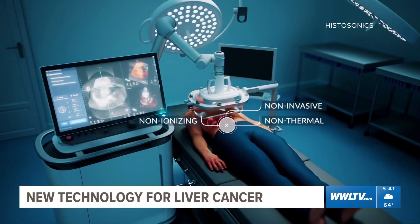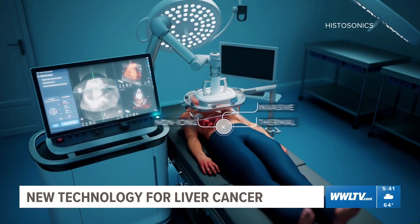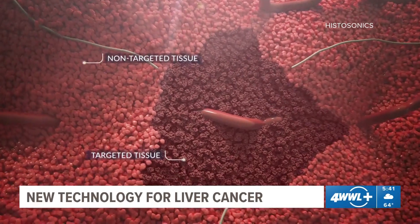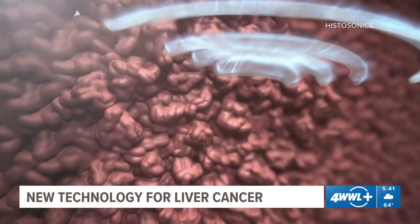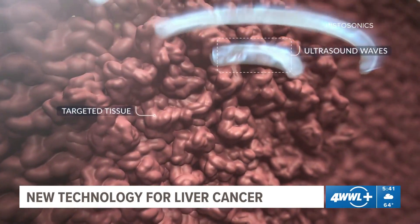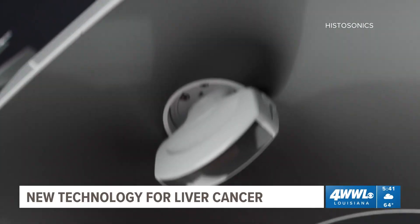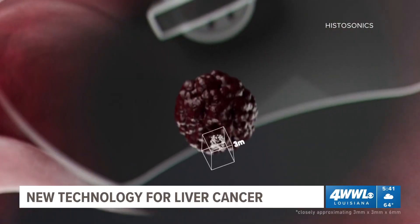It's called histotripsy. It's a non-invasive and painless procedure that takes around 10 to 30 minutes, using pulsed high-frequency ultrasound aimed at the tumor. Since it doesn't heat the tumor, it doesn't damage the healthy tissue around it. It's approved in the U.S. right now for liver tumors.